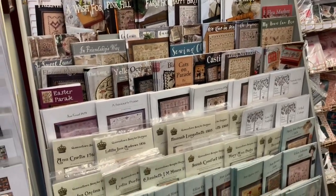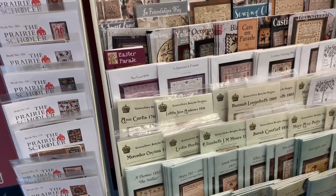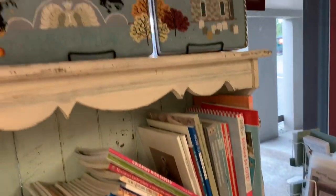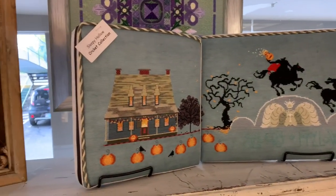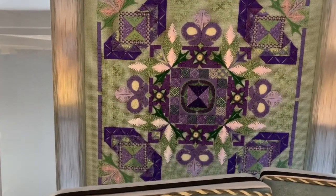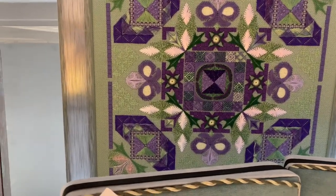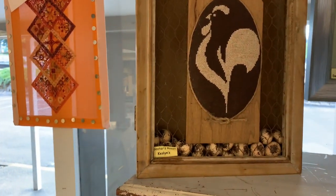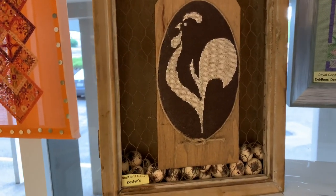Some of our bigger Plum Street, some Hands Across the Sea, and Queenstown Samplers. Some of our other models — Cross-Eyed Cricket, Sleepy Hollow. That is a class — a Counted Canvas class, one of our first ones that Lynn taught. Debbie's Designs. Kesslins Rooster's Roost — not to be confused with Rooster's Roast, that would be something different.